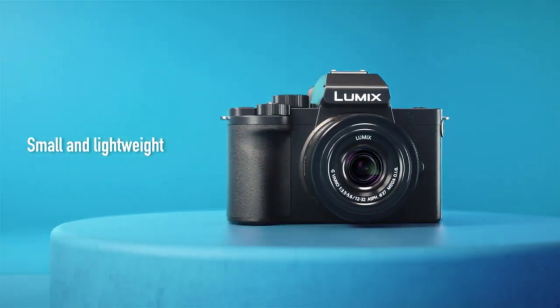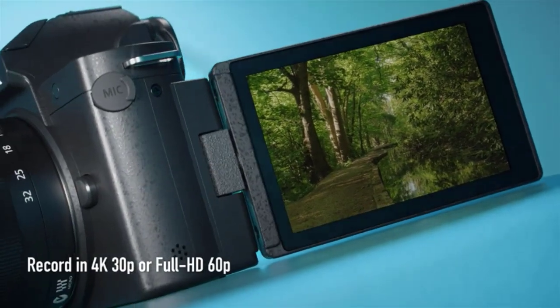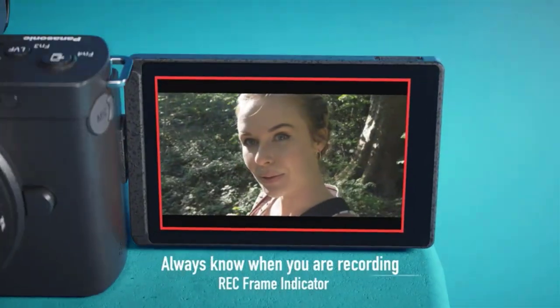The Lumix G100 lets you make images worthy of your memories. This incredibly lightweight and versatile camera takes stunning images with such ease, you'll never reach for your phone again when you need to capture that once-in-a-lifetime moment.